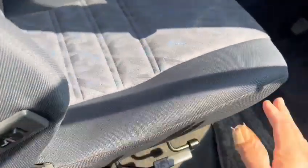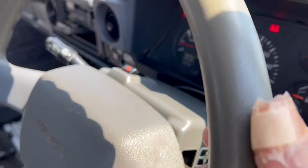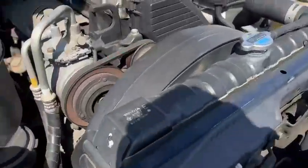It's really clean inside — non-smoking vehicle, no smell, no cigarette burns. The steering wheel is a bit worn, but it's pretty okay. 117,000km. The timing belt has been done previously.